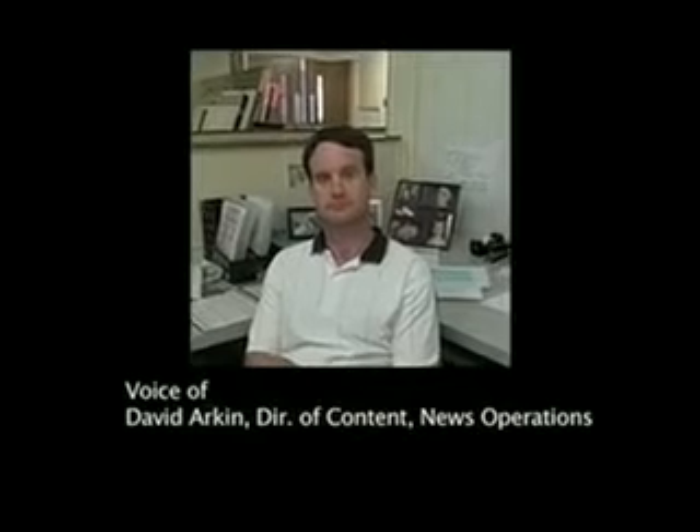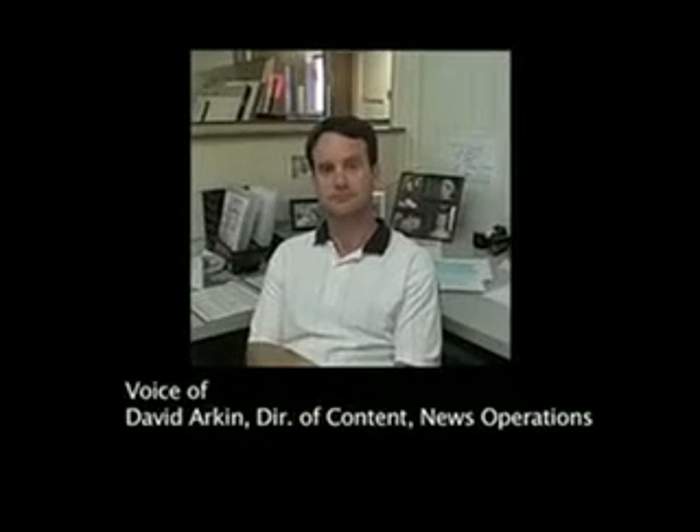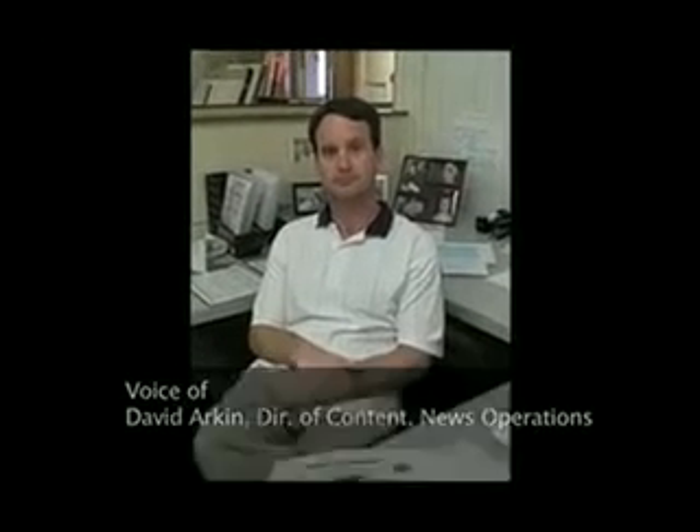We're here today with Alan Parker. He's the editor of the Daily American in West Frankfort, Illinois. We just launched a redesign of his newspaper this morning and talked to Alan a little bit about how the process went. First, Alan, tell us a little bit about West Frankfort and your newspaper.